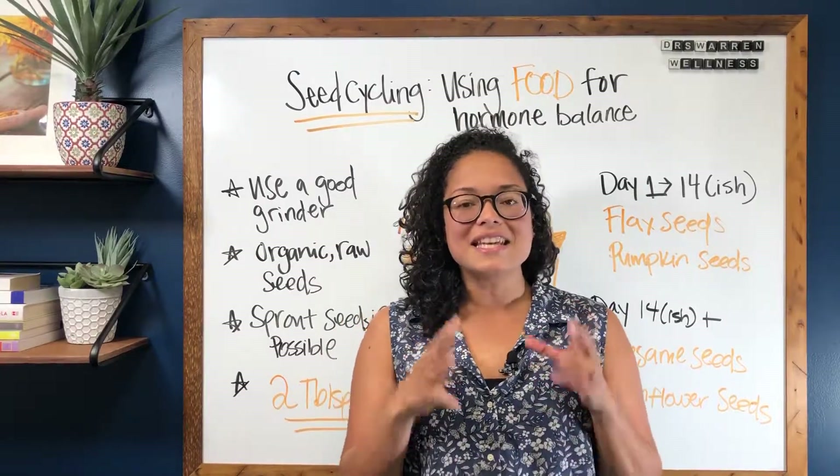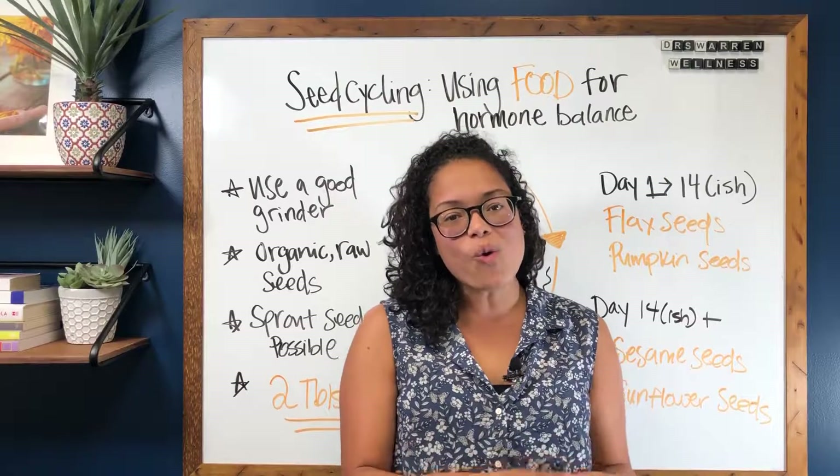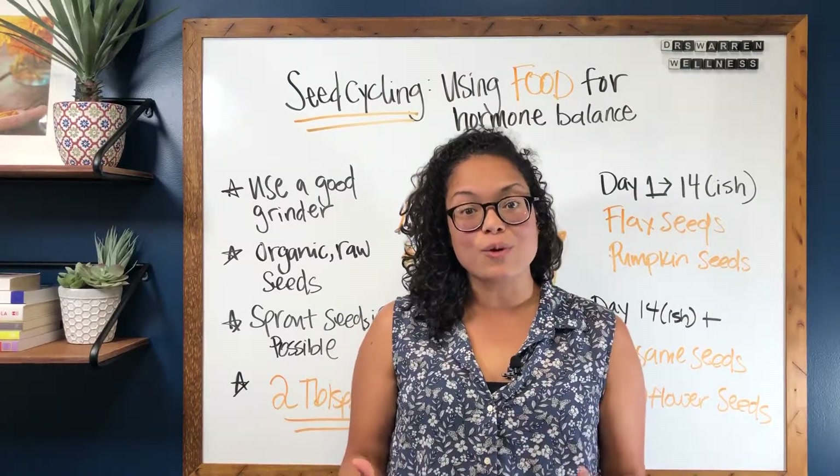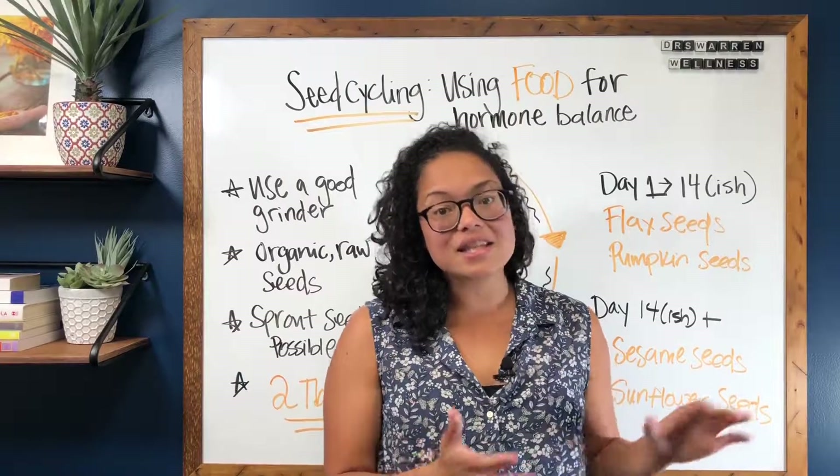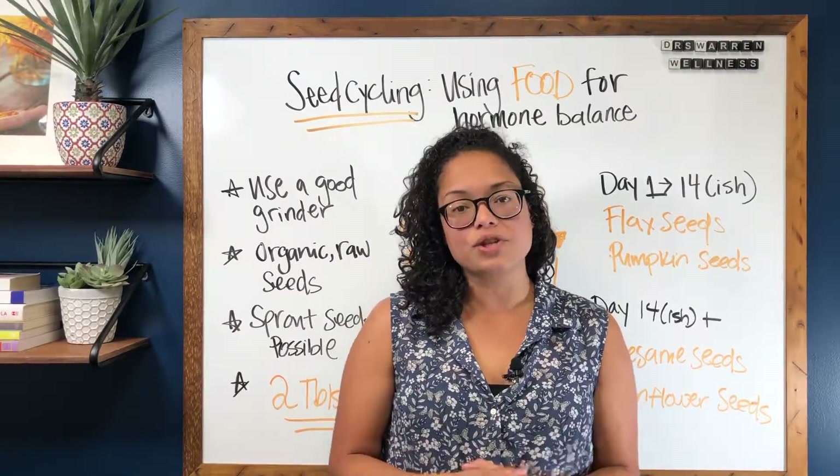So what is seed cycling? It's eating certain seeds according to your menstrual cycle, and those seeds are going to help promote balancing your estrogen and raising up progesterone.